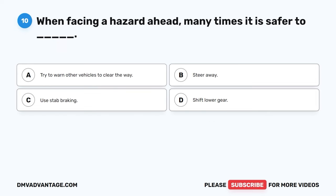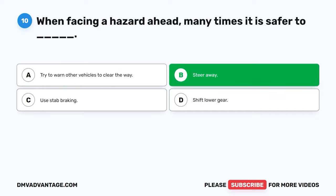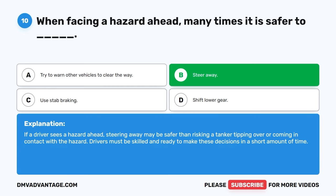Question ten. When facing a hazard ahead, many times it is safer to: A. Try to warn other vehicles to clear the way. B. Steer away. C. Use stab braking. D. Shift lower gear. The correct answer is B, steer away. If a driver sees a hazard ahead, steering away may be safer than risking a tanker tipping over or coming in contact with the hazard. Drivers must be skilled and ready to make these decisions in a short amount of time.